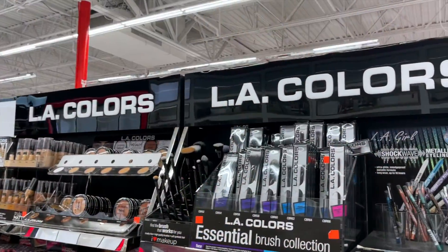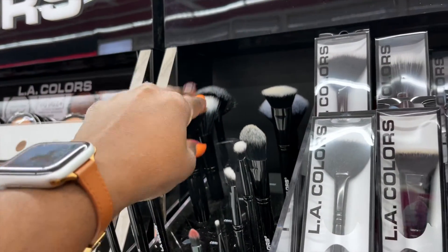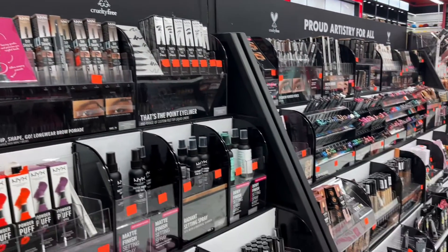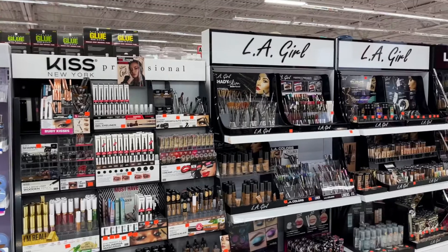LA Colors is a brand that I purchased the brushes from — this flathead brush right here, I love it, I use it to apply my makeup. We all know NYX and it's very large in the beauty store — major brand here. There's Kiss brand as well, and then there is LA Girl.